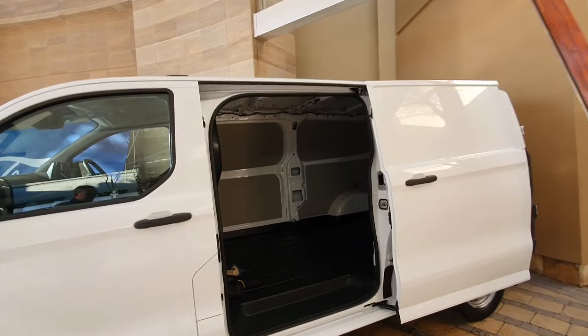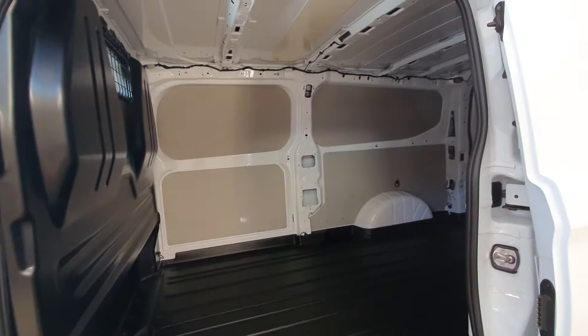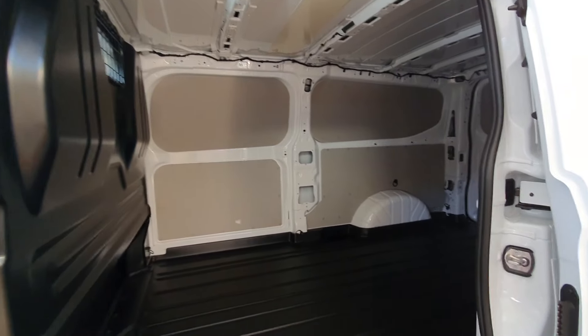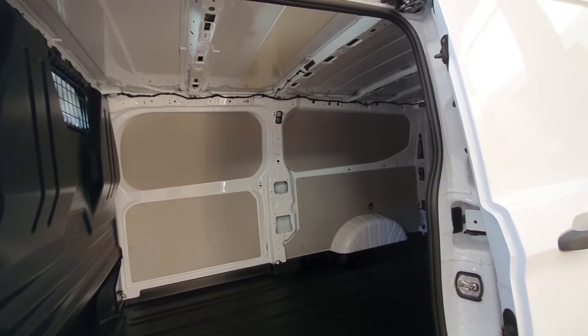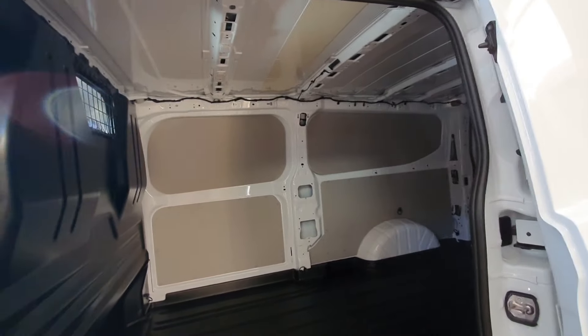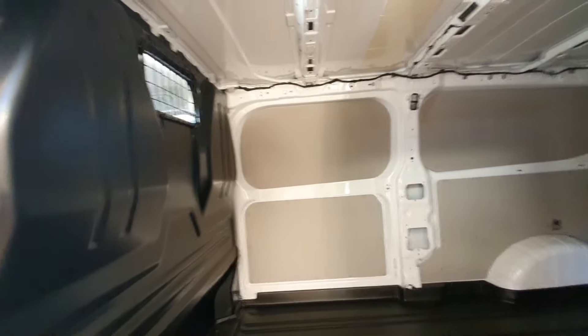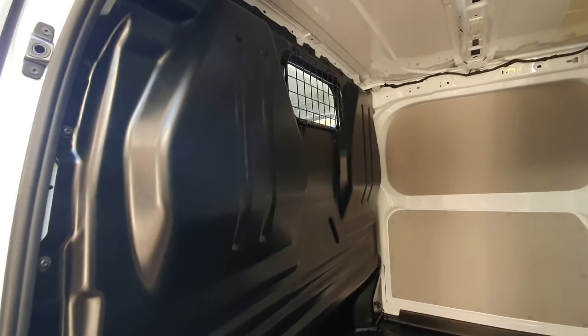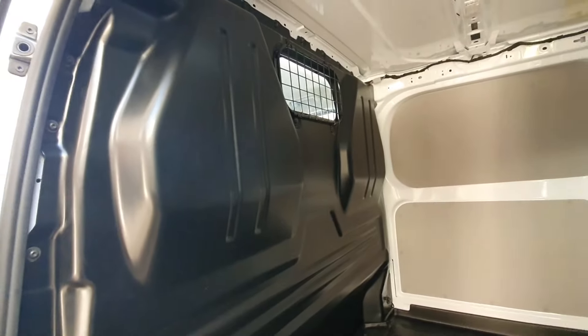Let's have a look at the inside. What's important is the interior of this vehicle because it's about carrying loads. This one has the sliding door on the passenger side only, the curb side. But you do offer the option of a dual sliding door. Same as the divider here — that's an option as well.